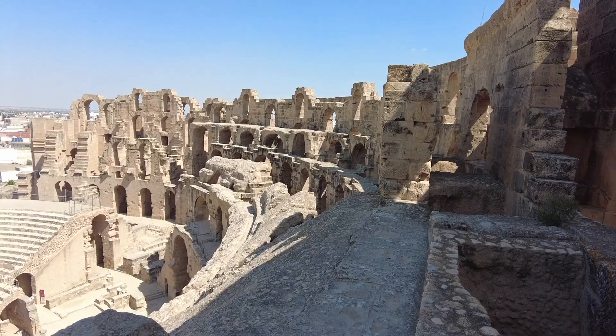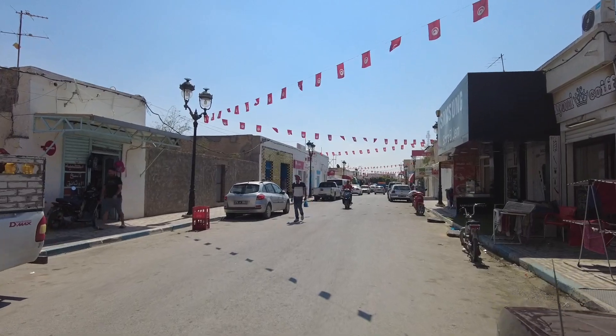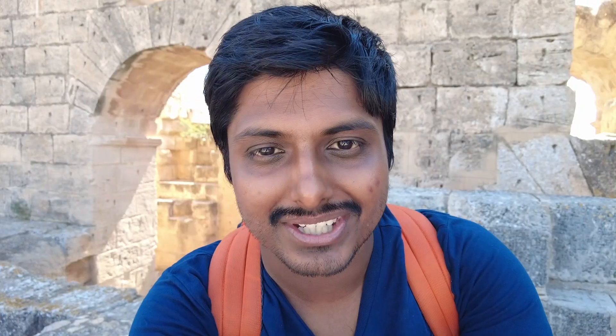The plan right now is to eat something here because we are really hungry — we did not have a proper breakfast in Tunis before leaving. After that we are going to take either a louage or a train, most probably a train, to go to Sousse, and we're going to stay the night in Sousse today.